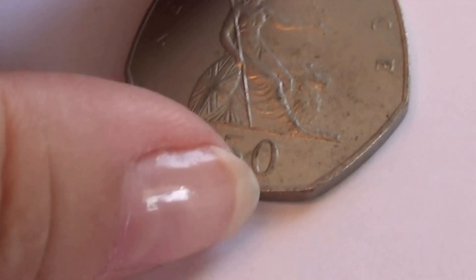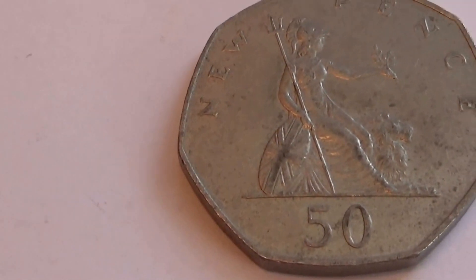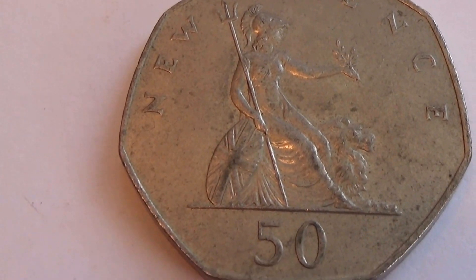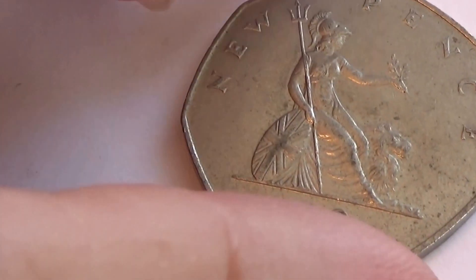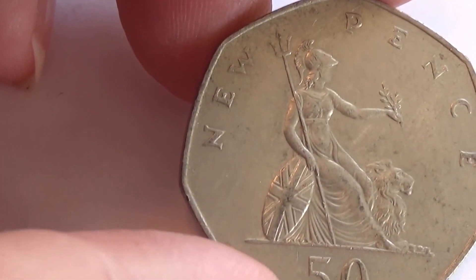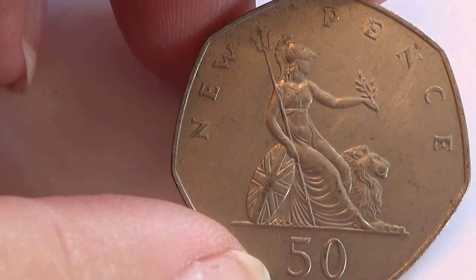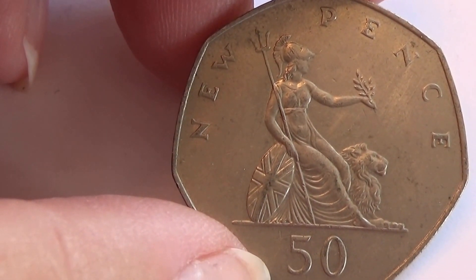That's a pretty heavy one to have in your pocket, really. Look at that. Fifty. What a beautiful picture, isn't it?